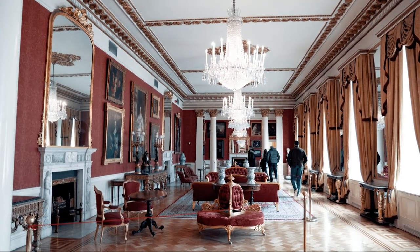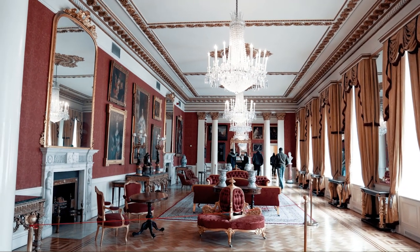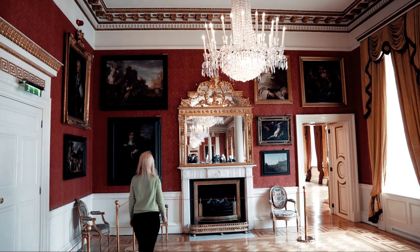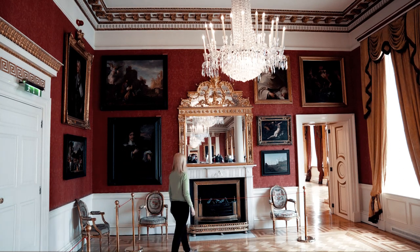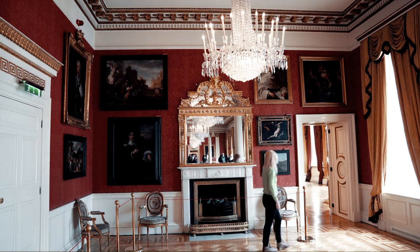This is the state drawing room, which was largely destroyed by fire in 1941 but reconstructed with minor modifications in the 1960s. Beautiful space, isn't it?